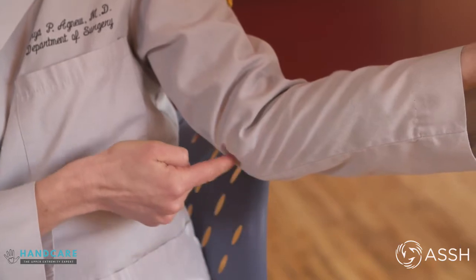Cubital tunnel syndrome is a pinching or irritation of the nerve that occurs on the inside of the elbow. It's also called the funny bone nerve. Patients will tell us usually that they feel numbness or tingling in their small finger and their ring finger, and sometimes some pain on the inside of the elbow.